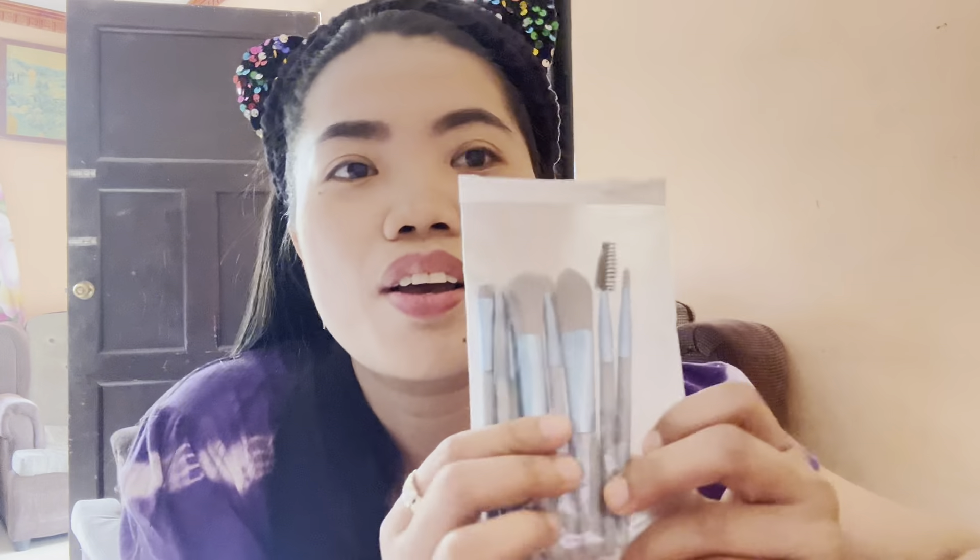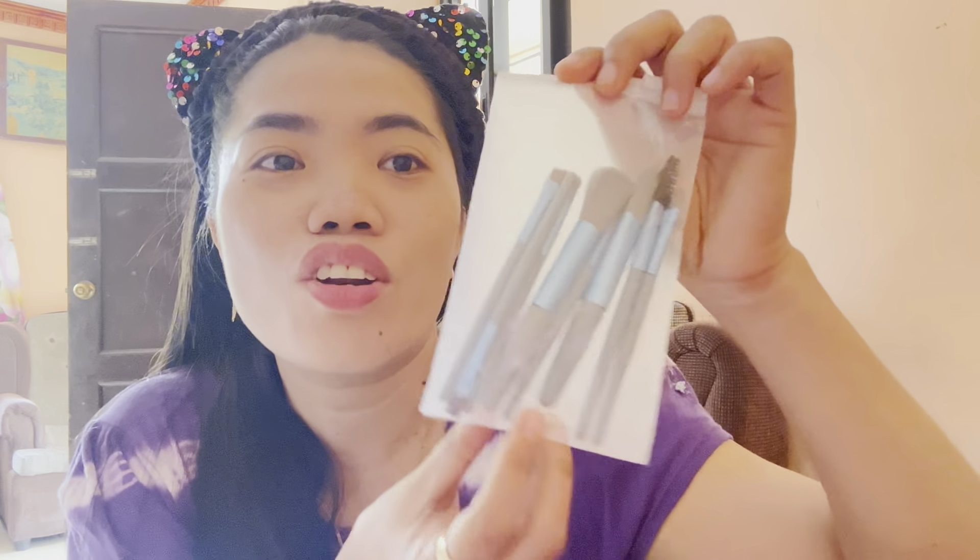And lastly, this one — the makeup brush. This is only 26 pesos, and it's again color blue because blue is my favorite color. I'm very satisfied with this purchase!